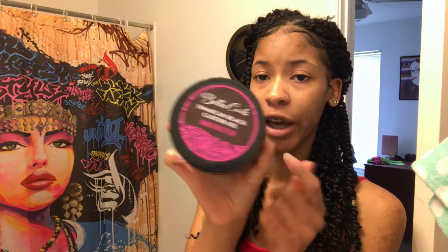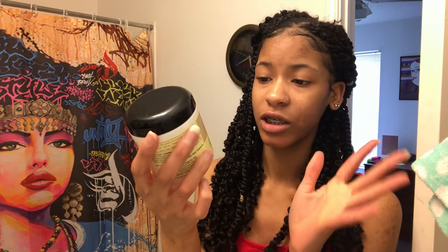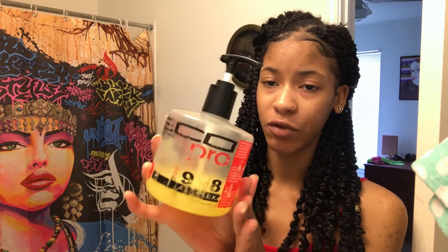I have some Bella Curls Jamaican Black Castor Oil Hair Butter, which can be found at Dollar General. I have some Taliah Waajid Curly Curl Cream — I got this from Walmart for about five or six dollars. I have some Africa's Best Maximum Strength Super Gro Hair and Scalp Conditioner. I also have this Eco Pro Flex Gel, which I got from the beauty supply store.